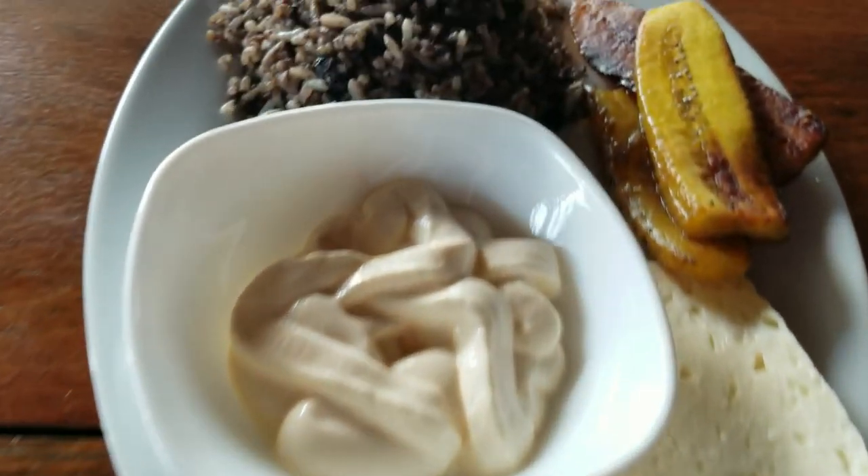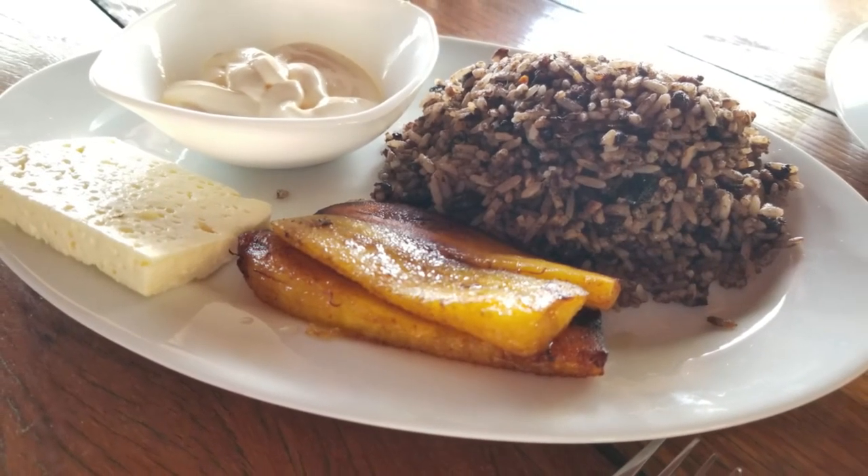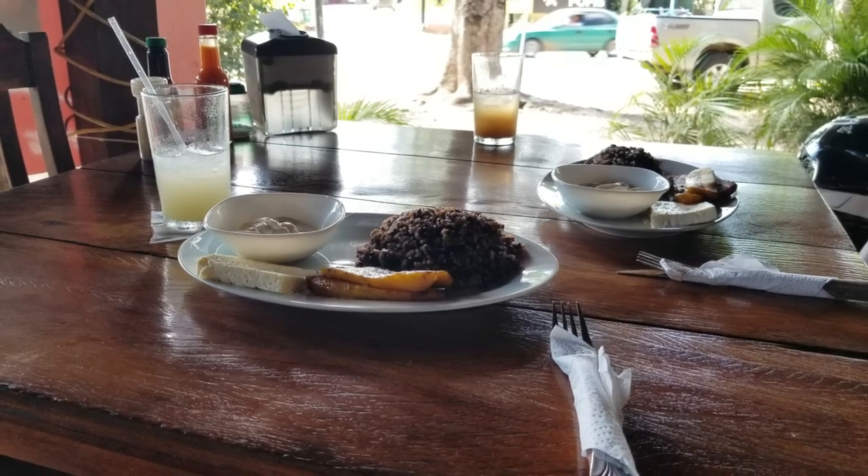They also had other options too — you can get bacon, eggs, and chicken. Let's dig in! The gallo pinto totally meets expectations, absolutely delicious. Can't beat this.